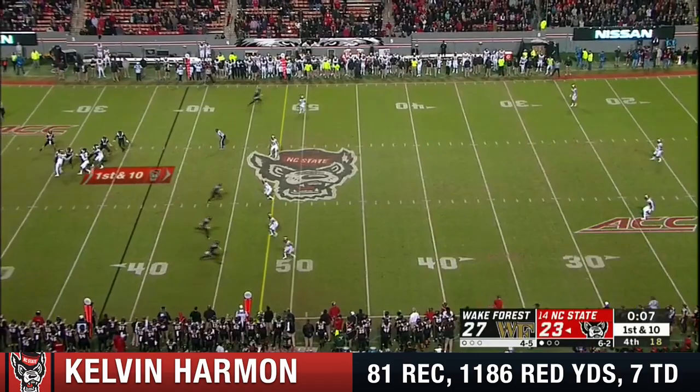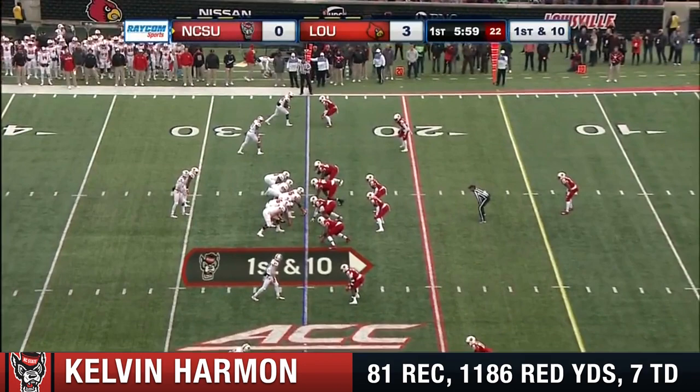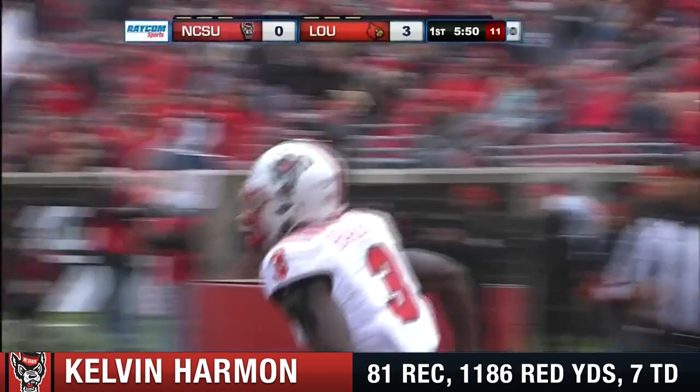Wake Forest in the super prevent defense now. Finley, clock winding, will throw to the sideline. And they do get out of bounds near midfield. Four seconds — probably your final shot here. First and 10 for NC State. Finley to his right, has a step for his receiver to the end zone. And it's a touchdown to Kelvin Harmon.